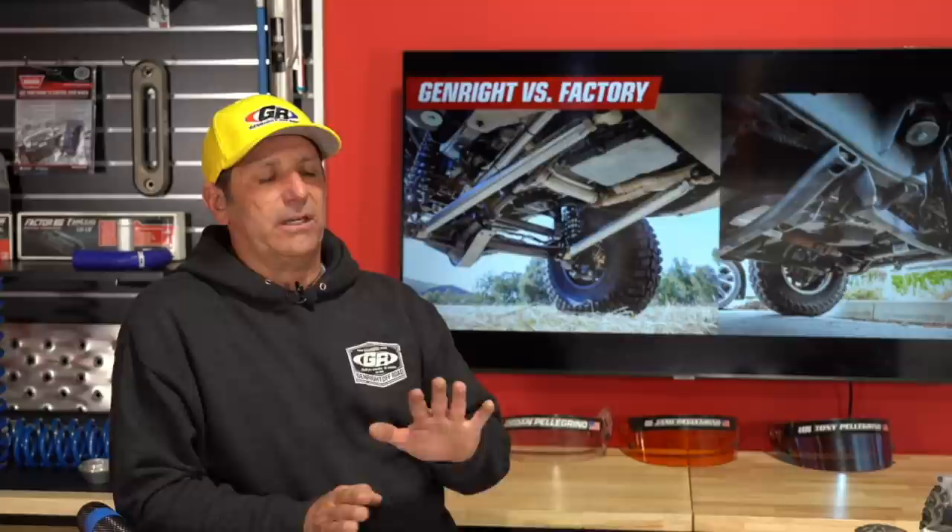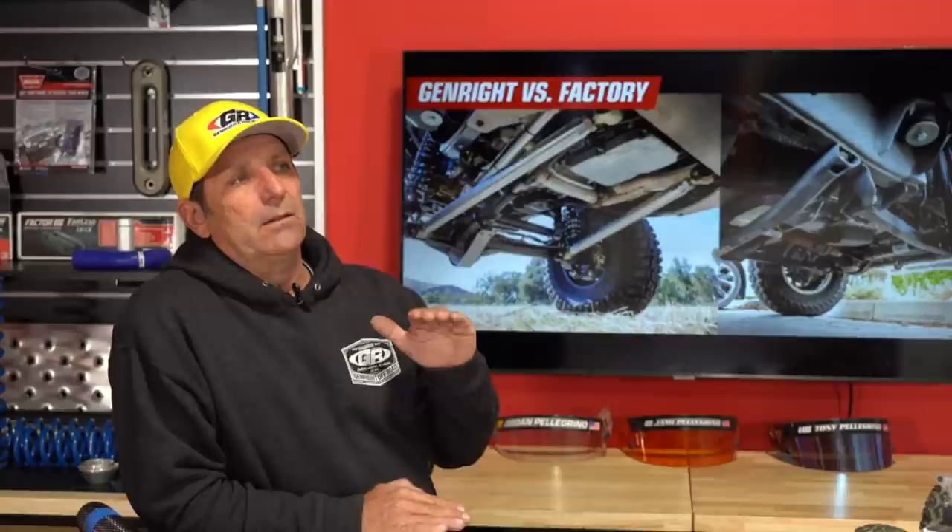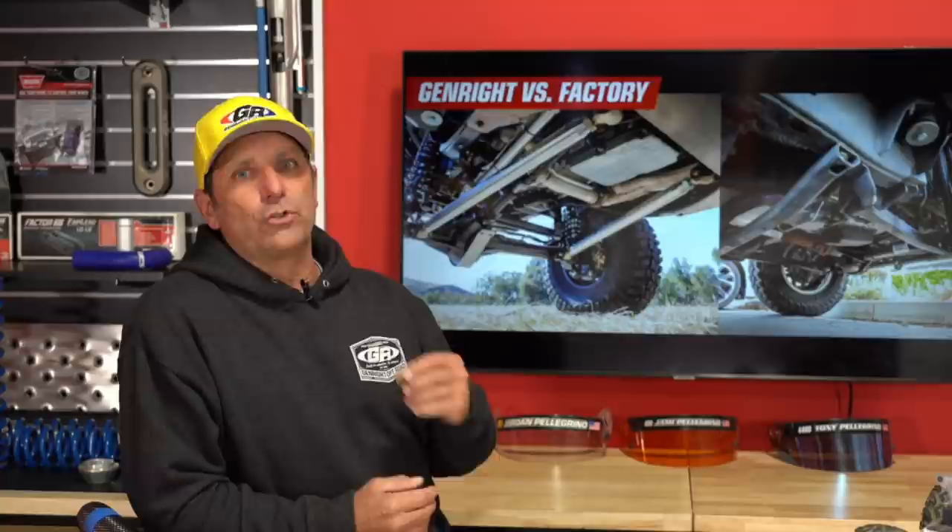Jim Smith has a 2021 JLU Willys with a two-inch Mopar lift kit and MT 35s — would a TeraFlex short arm kit improve ride quality over stock control arms? Ride quality in that scenario — you're not talking about a big lift kit, you're still down low — is going to come from springs and shocks. The control arms are doing very little in your situation. If you're talking about ride quality on the road or a fire road, that's really all about springs and shocks, and also air pressure in your tires.